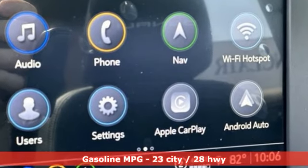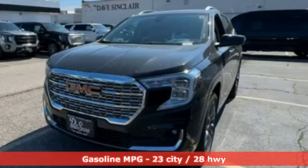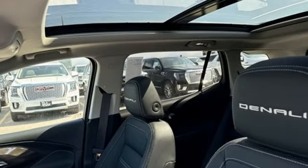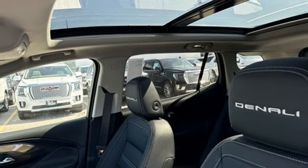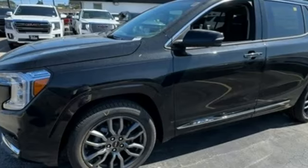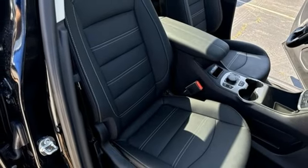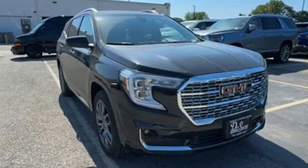Intercooled turbo inline four-cylinder engine. Dual zone climate control. Integrated navigation system with voice activation. Automatic parking sensors. Heated steering wheel. Wi-Fi hotspot. Streaming audio. Hands-free liftgate. Memory exterior door mirror settings. And heated and ventilated leather bucket seats.